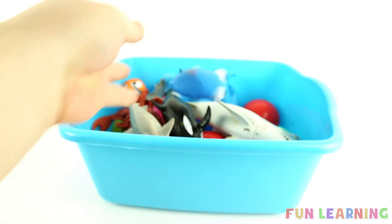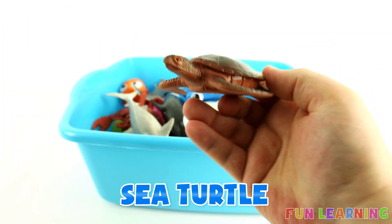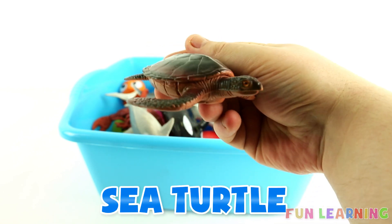I forgot where I am. S is for sea turtle. Say it with me, sea turtle.